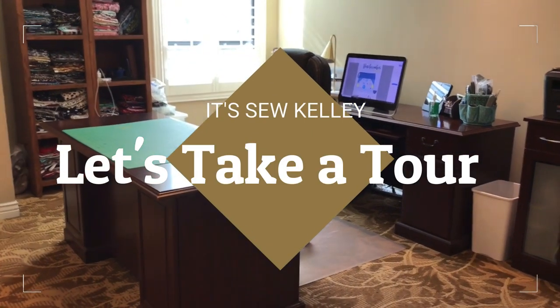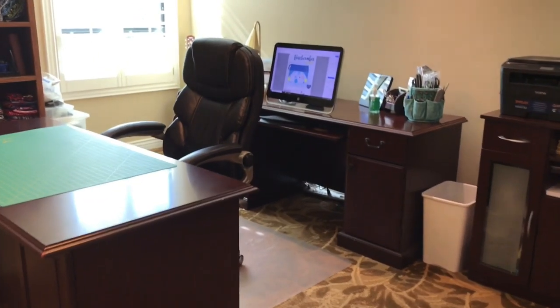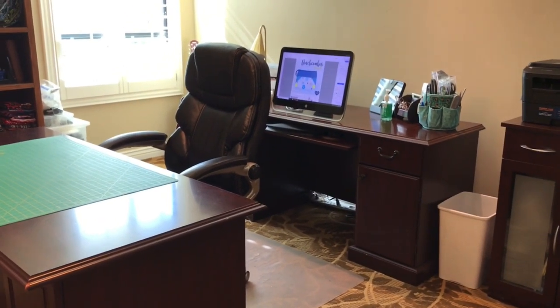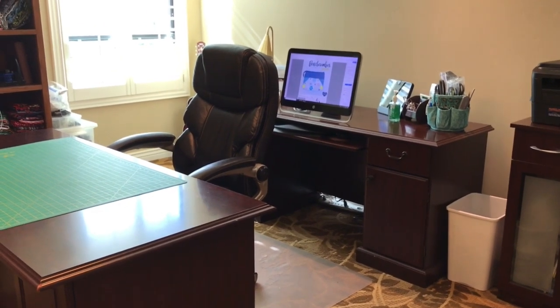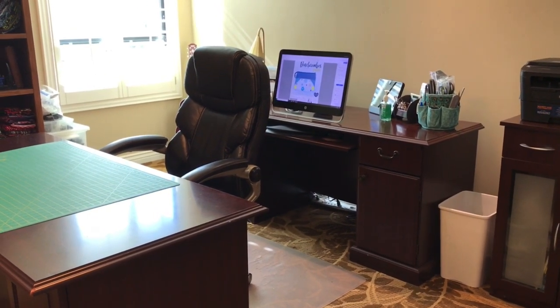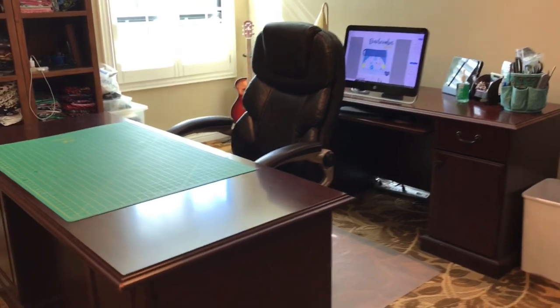Hello everybody, this is Kelly and I am doing my much promised and talked about tour of my sewing studios, which really is my office and our master bedroom. We make do, right? I'll just give you a quick little tour.